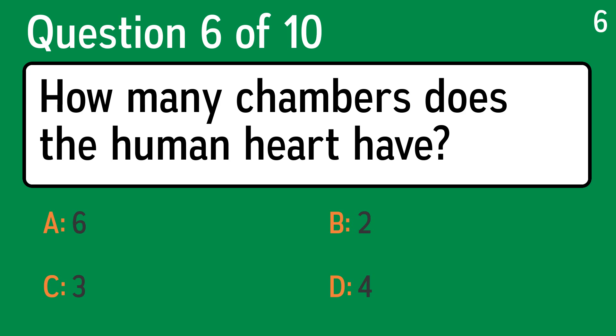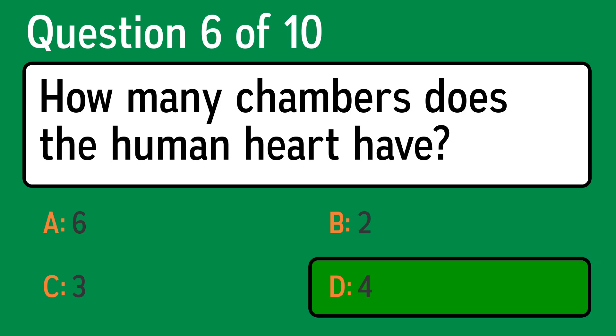Question 6. How many chambers does the human heart have? The correct answer is D, 4.